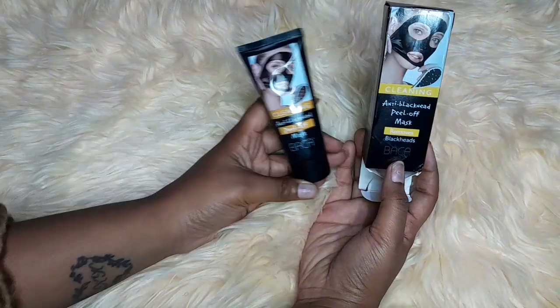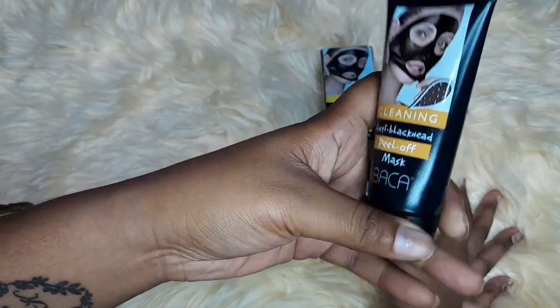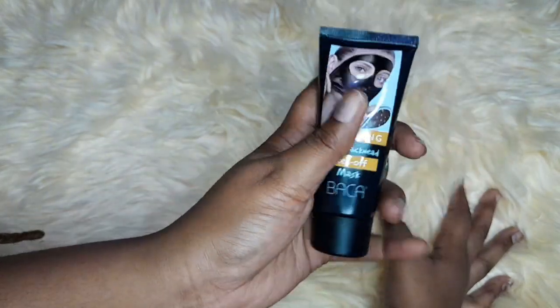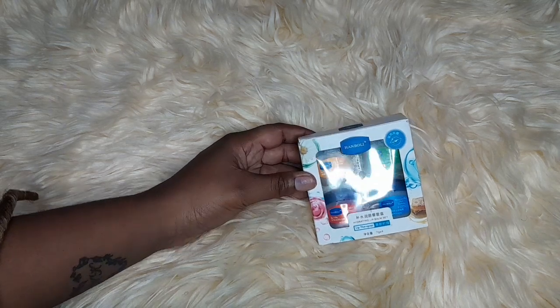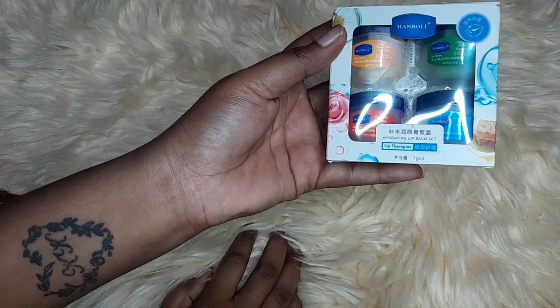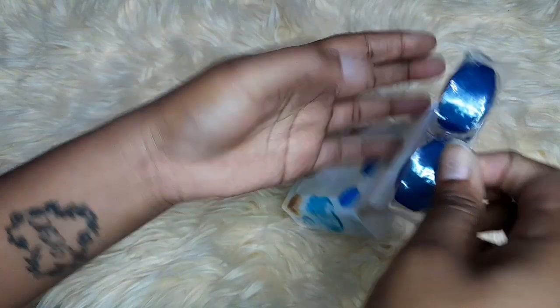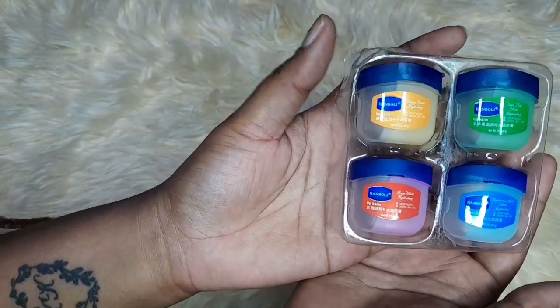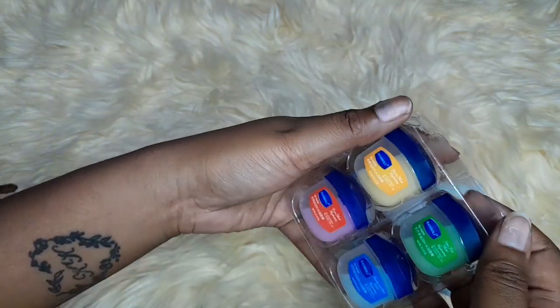And then we have the anti-blackhead peel off mask. We also have the hydrating lip balm to hydrate your lips. It's a four-in-one set with different colors — good for hydrating your lips.